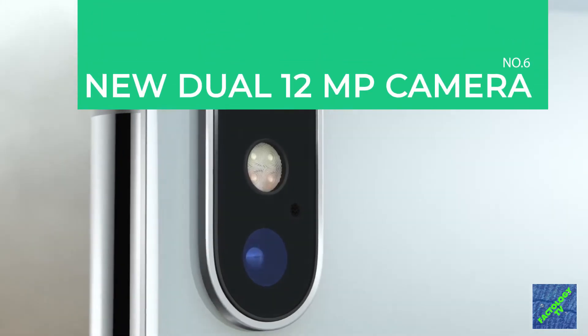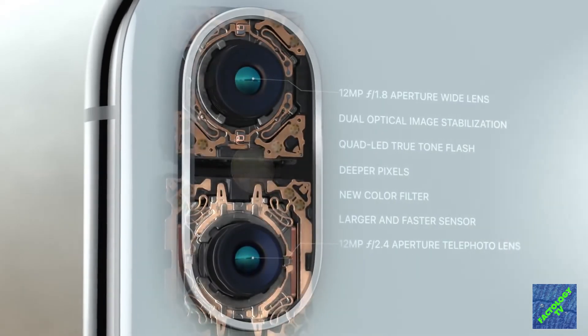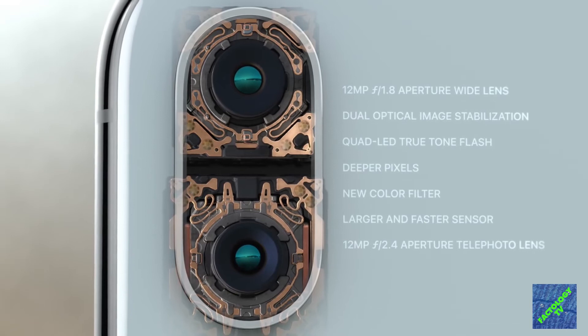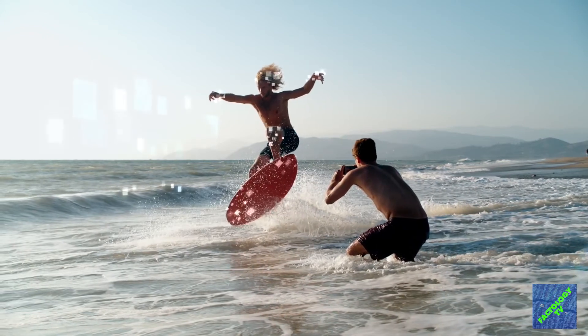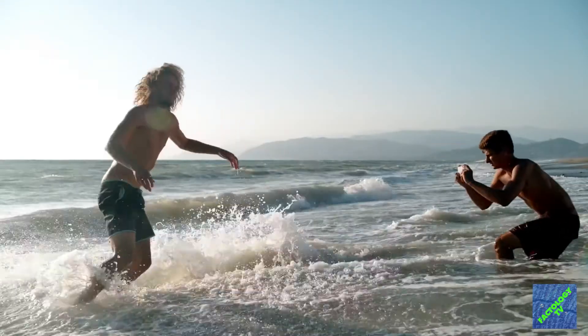The phone has an updated 12-megapixel dual-lens camera on the rear, amplifying the photography and making augmented reality more immersive. Equipped with wide-angle and telephoto cameras, it enables optical zoom and a digital zoom of up to 10x for photos and 6x for videos.